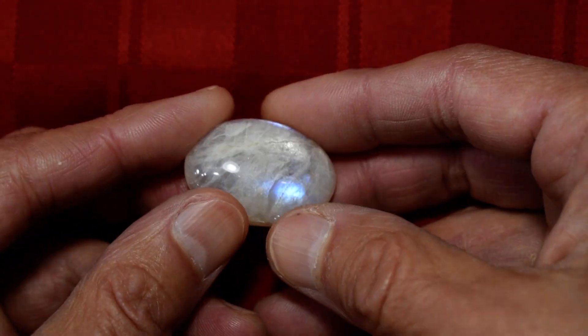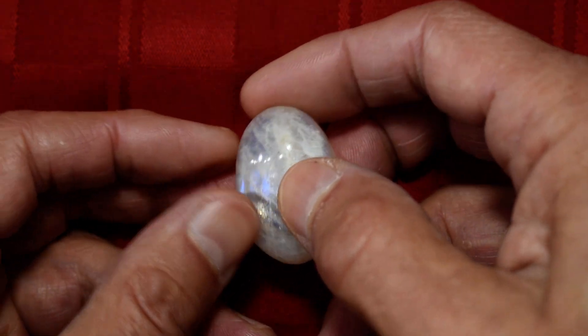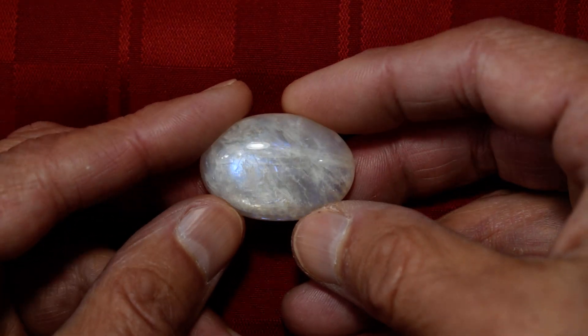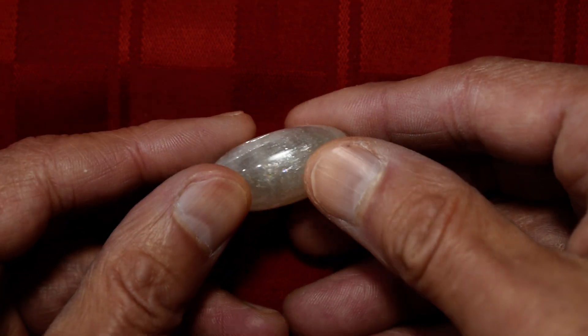I don't know what the story is with this material — I'm hoping it's going to be around more in the future. We're calling it New Moonstone because that's what it was called in Tucson. I saw it only available from one dealer.